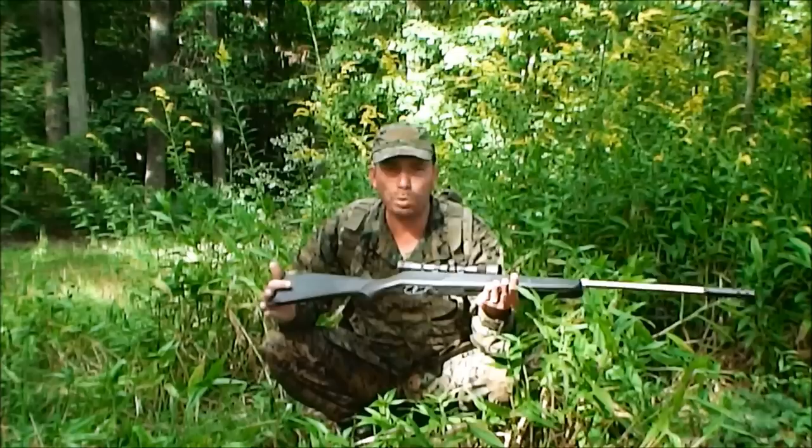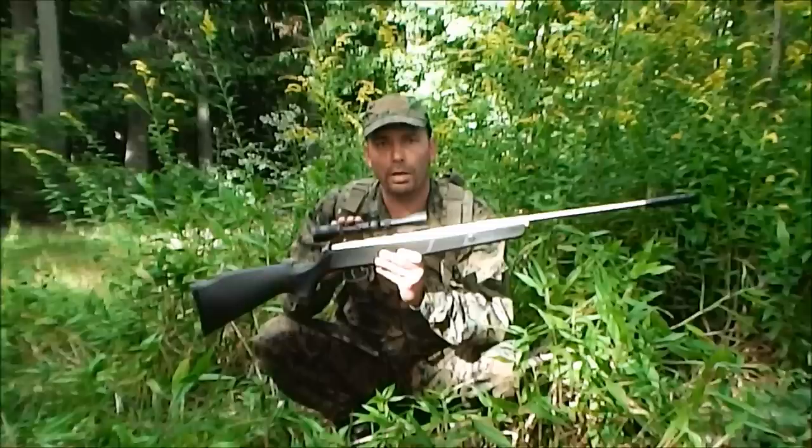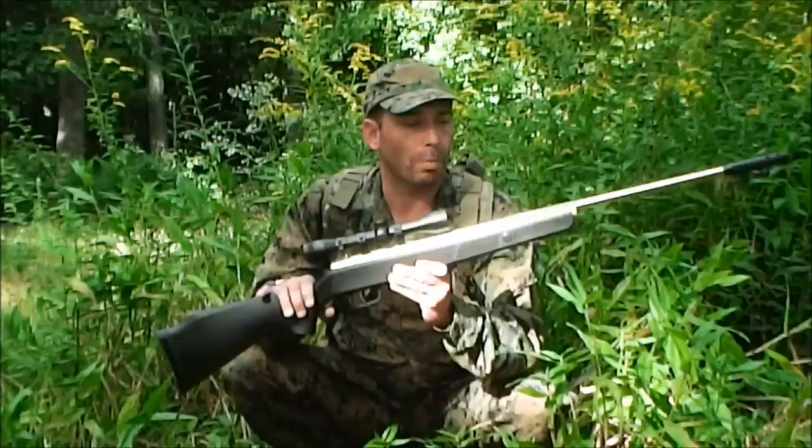This one is a Beeman RS3 in .177 caliber. They sell these Beeman kits in .177 and .22. You can buy this rifle at Walmart for $99.95 and it comes with a .177 caliber barrel and a .22 barrel. The .22 is more potent — it's a heavier projectile.